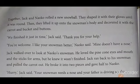Together, Jack and Neko rolled a new snowball. They shaped it with their gloves until it was round. Then, they lifted it up onto the snowman's body and decorated it with the carrot and bucket and buttons. "We finished it just in time," Jack said. "Thank you for your help." "You are welcome. I like your snowman better," Neko said. "Mine does not have a nose." Jack walked over to look at Neko's snowman. He loved the pine cone eyes and mouth and the sticks for arms.